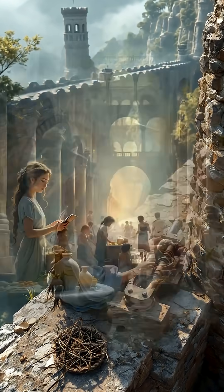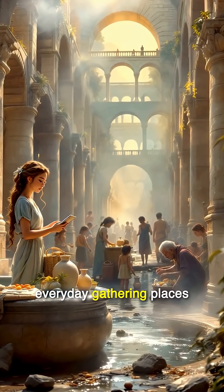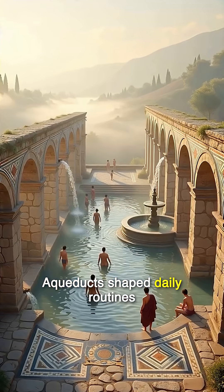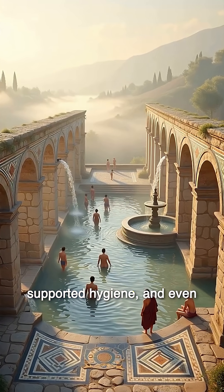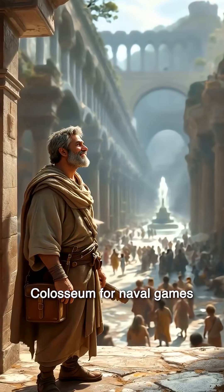Public access was central — water flowed not only to palaces but to everyday gathering places. Aqueducts shaped daily routines, supported hygiene, and even fueled grand spectacles like the flooding of the Colosseum for naval games.